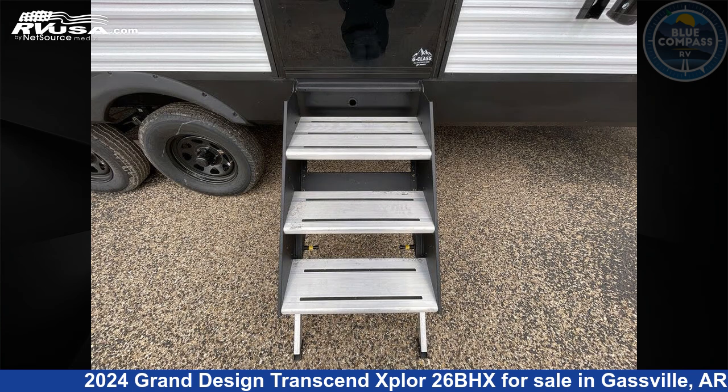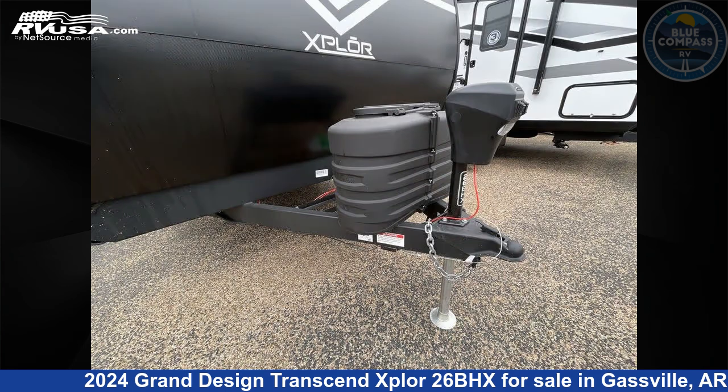The floor plan layout of this travel trailer features bunkhouse, front bedroom, and outdoor kitchen.